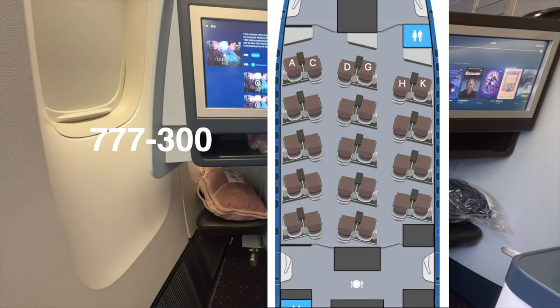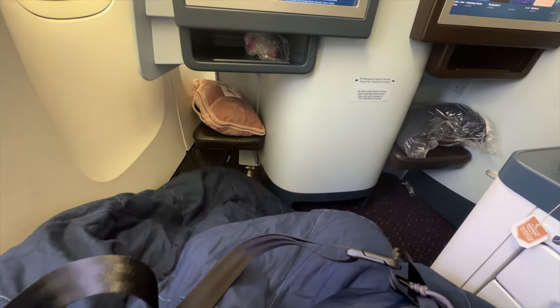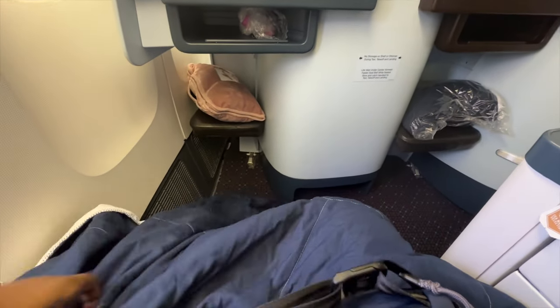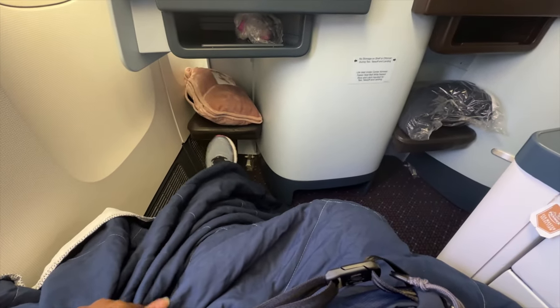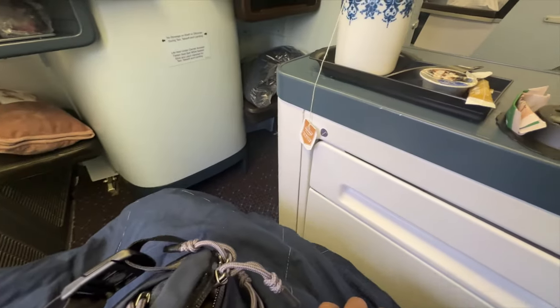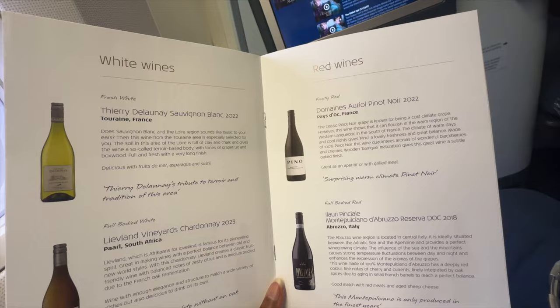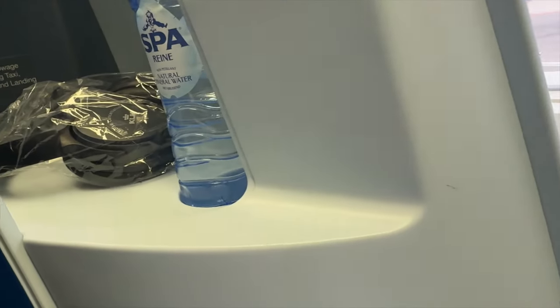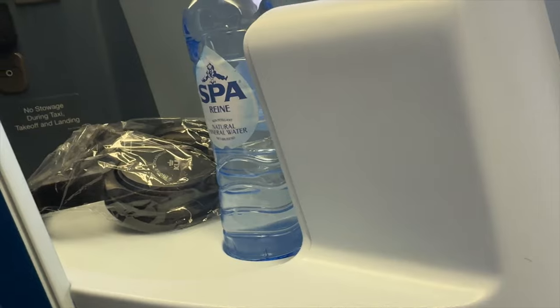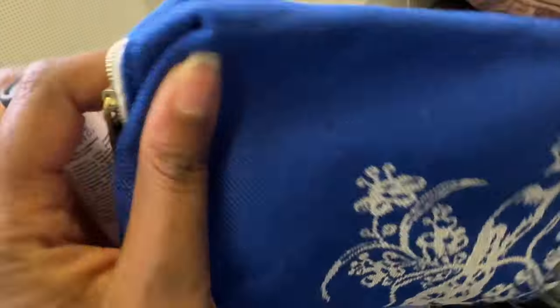This was the Boeing 777. The configuration is 2-2-2, so I didn't quite like it because you sit next to a stranger — but hey, we're in business class, right? More legroom, wider body — I was more comfortable in this one. I had some tea, chose from the menu, and the amenity kit this time was blue instead of white. I'll be quiet so you can hear the takeoff of the Boeing engines.